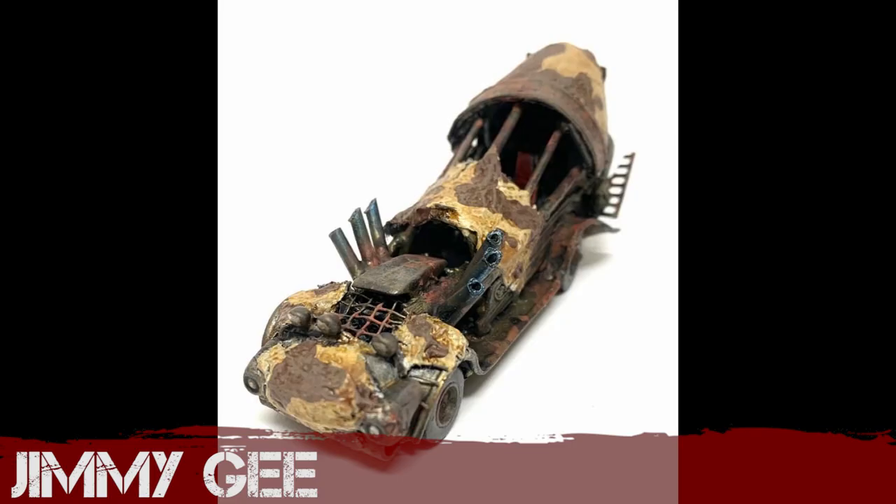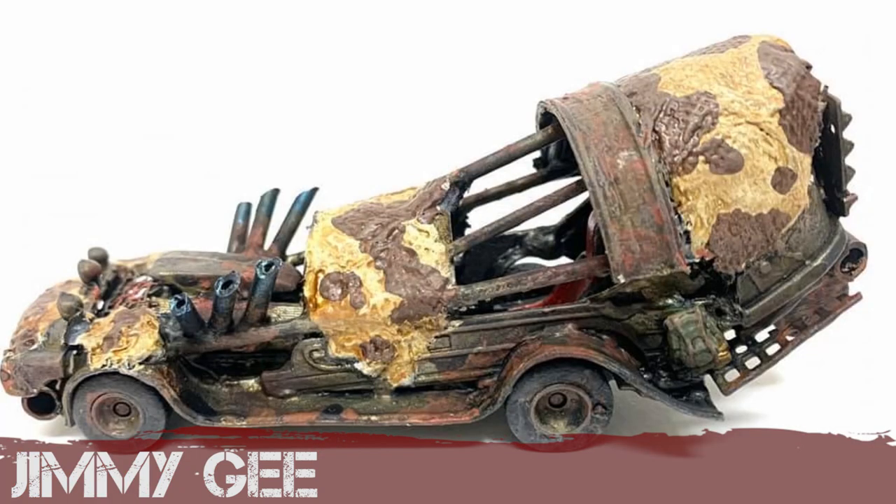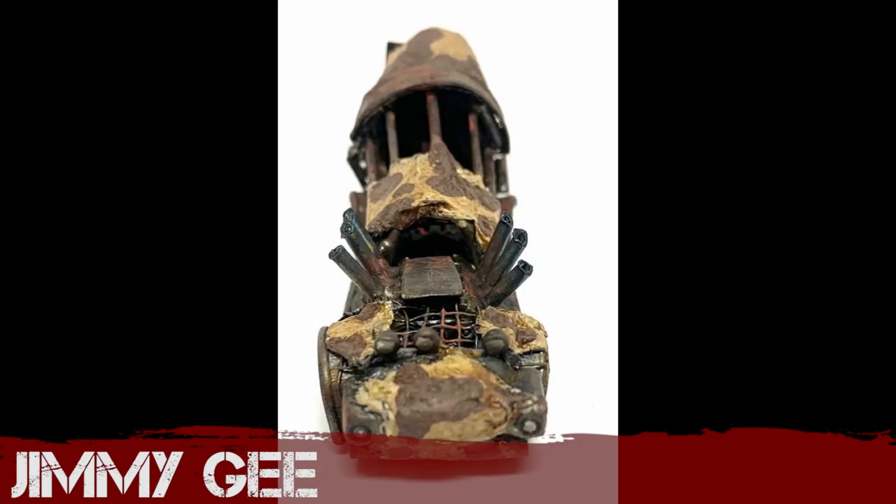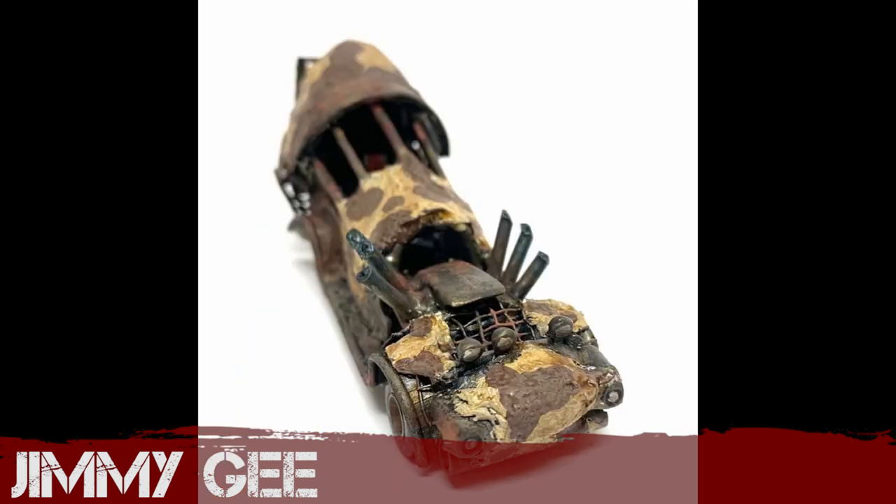Jimmy G returns with a speed build — a cow car made out of all sorts of bits of junk. Jimmy did this in a rush and says he made it in about five hours. I think it's pretty successful considering how little time he spent making it. Jimmy has been doing all sorts of challenges in the group — it's great to have him on board.